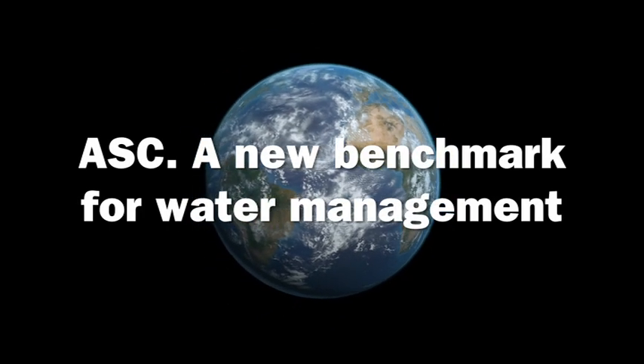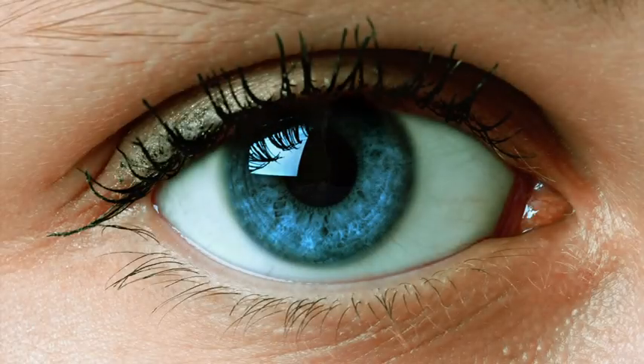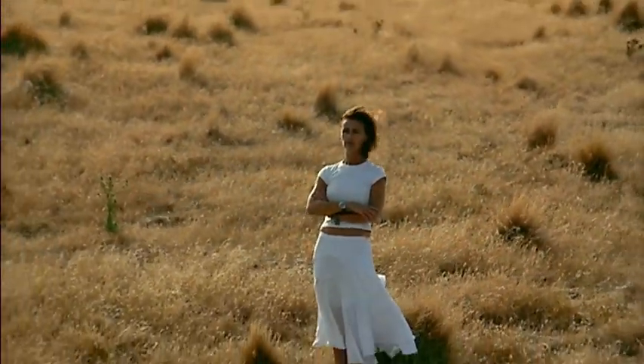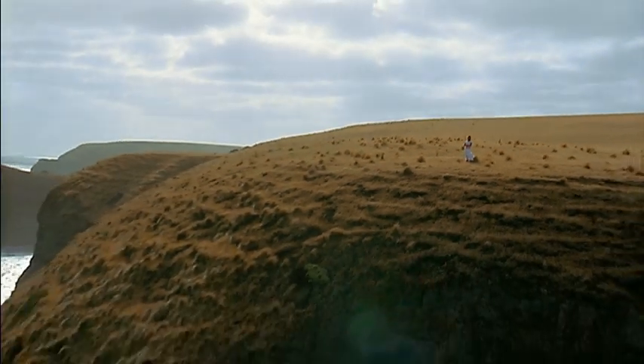In April 2007, there were 6.6 billion people on the planet. Every day this figure grows by 213,000. That's nearly 78 million year after year.